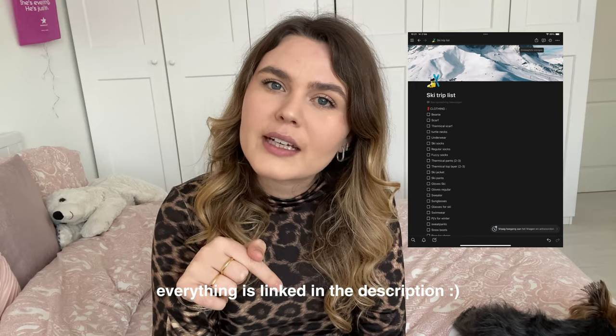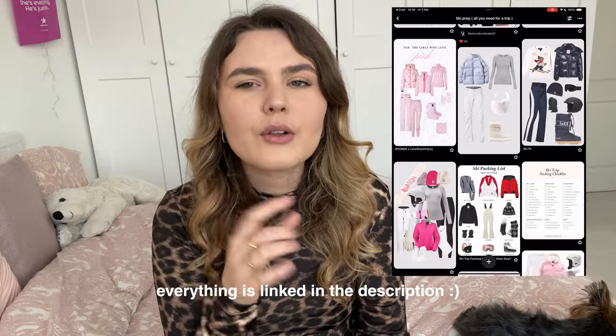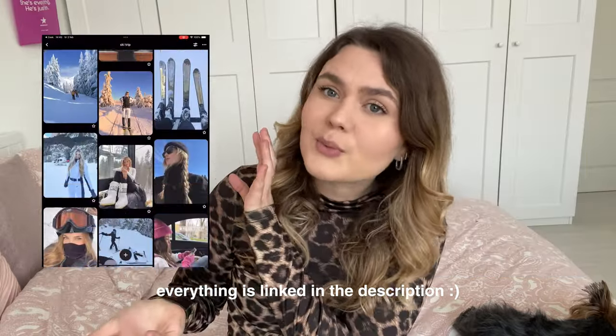I already made a list on Notion — I will link it below for you guys, you can also use that. I also made a Pinterest board with all the essentials that you need, and I also made an inspiration board with pictures. Maybe that's also fun for you guys.